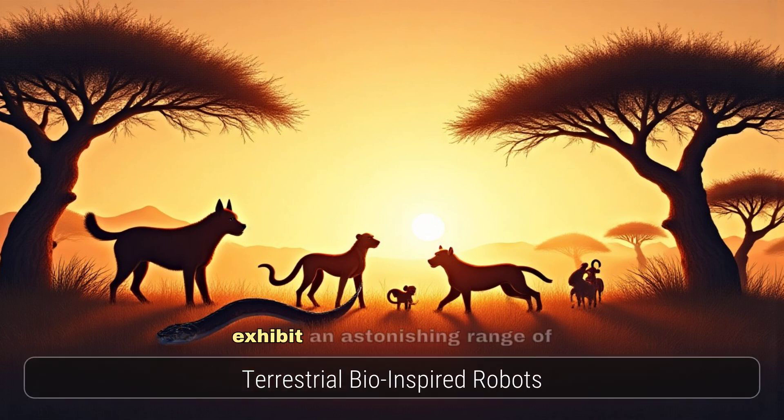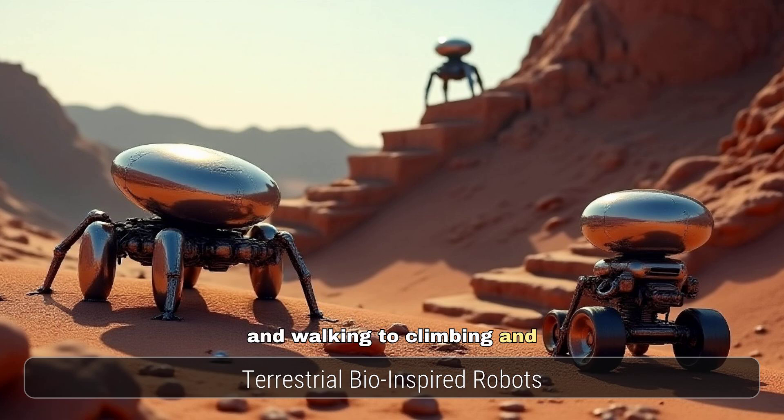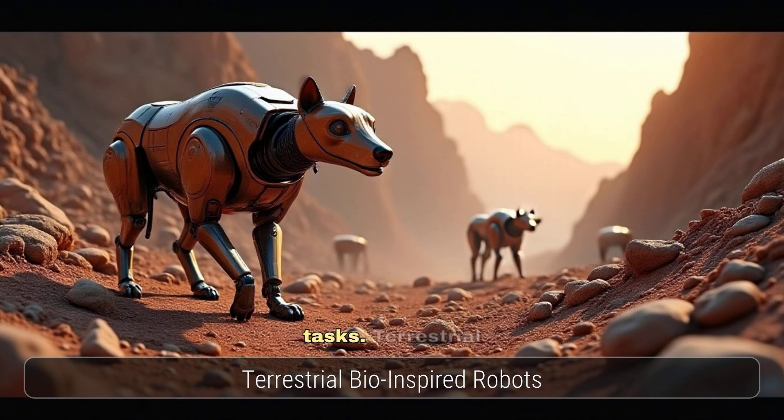On land, animals exhibit an astonishing range of locomotion, from crawling and walking to climbing and running. These diverse movements inspire robots capable of traversing challenging terrains and performing complex tasks. Terrestrial bio-inspired robots are proving invaluable in search and rescue, inspection, and exploration.